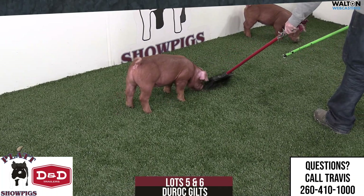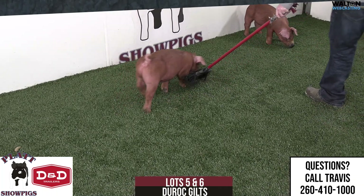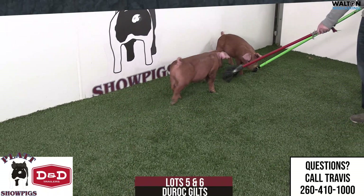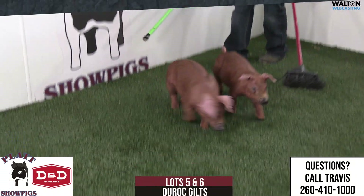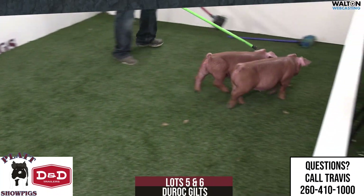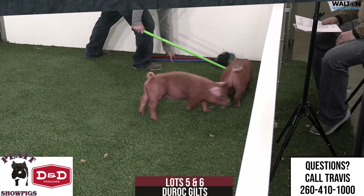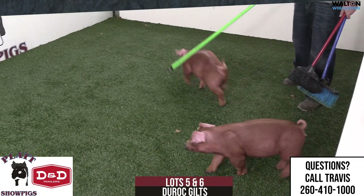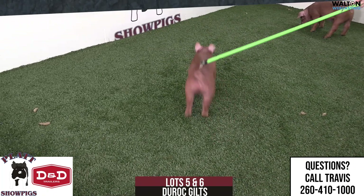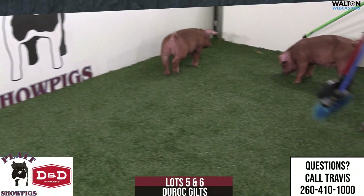It'll be lots five and six. Duroc gilts will be littermates of the first two males that we're starting with. But these two gilts are short underlined, so they are going to hold their pedigree. They can produce purebreds on down the way. They can show jackpot-wise with the paper. They cannot show at NJSA or State Fair events as purebred gilts. They are shown underlined. They are notched that way.